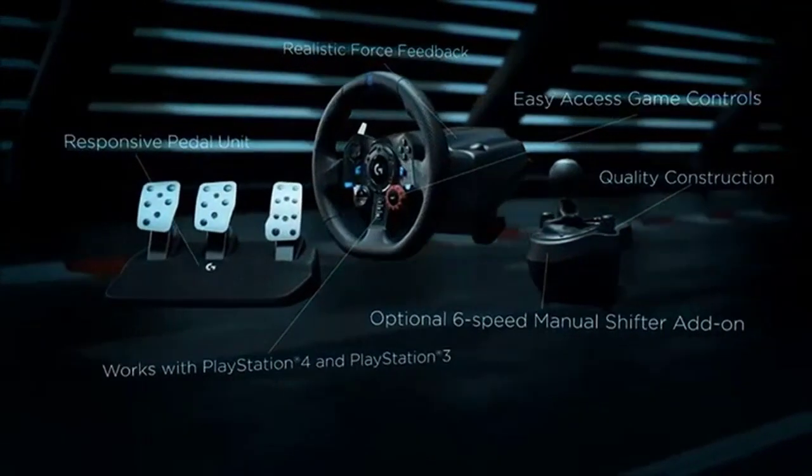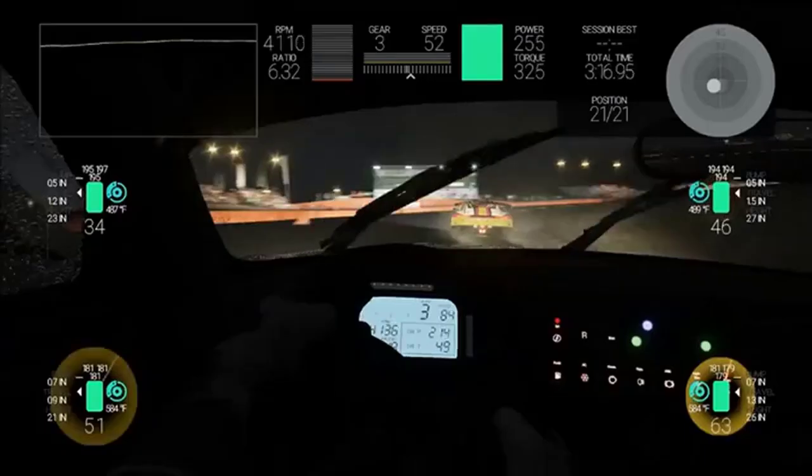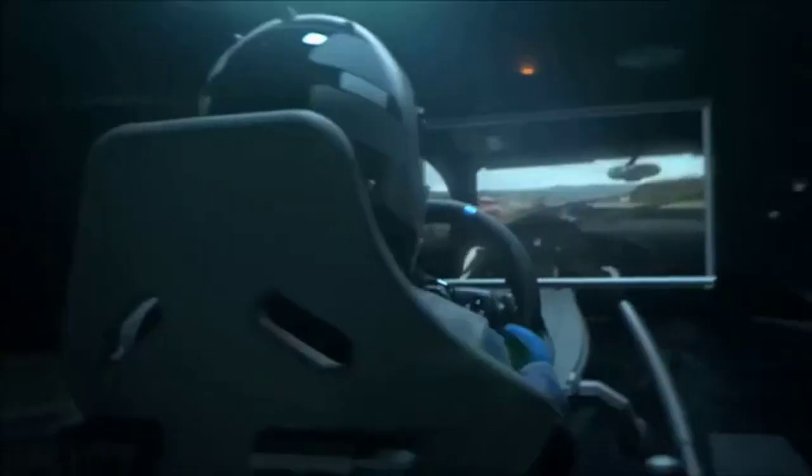Use it with all major gaming platforms including PlayStation VR, PS4 Pro, and PC. Designed as a racing wheel, it can be used with all of your favorite games on PS5, PS4, and PS3. Includes responsive pedals, G29 dual-motor force feedback technology, LED lighting, and all the other features you'd expect.